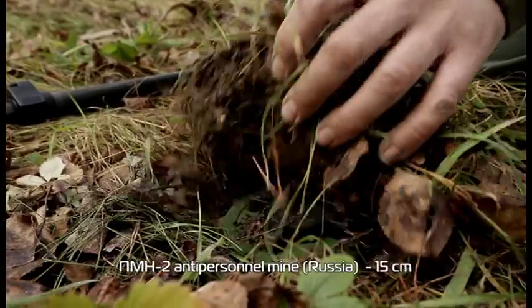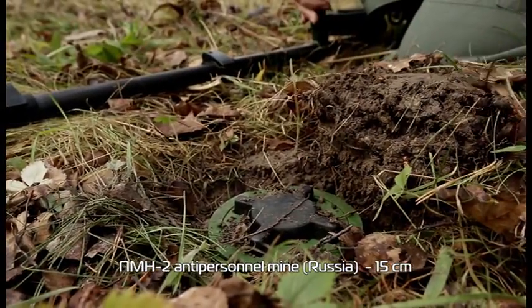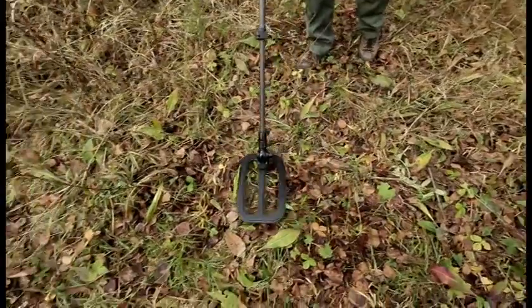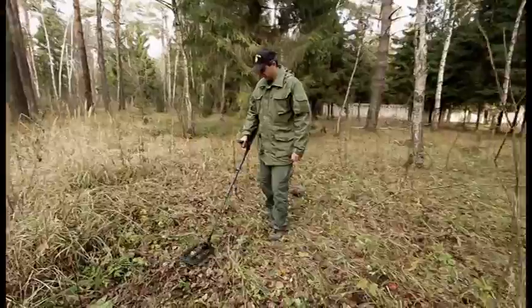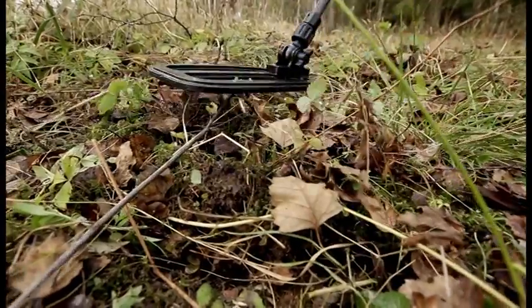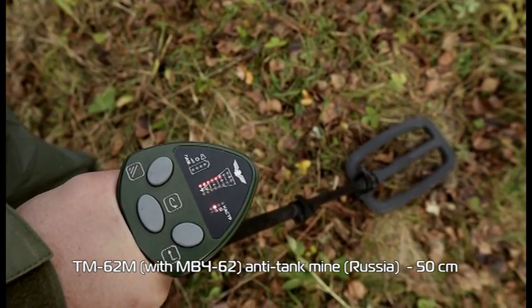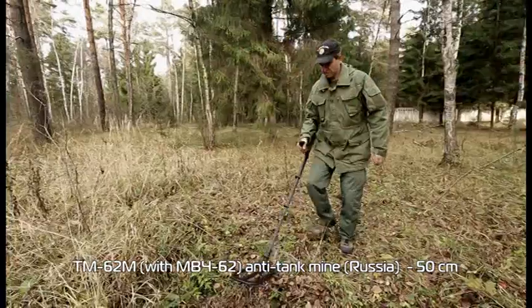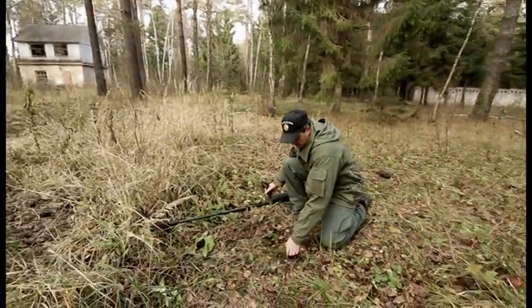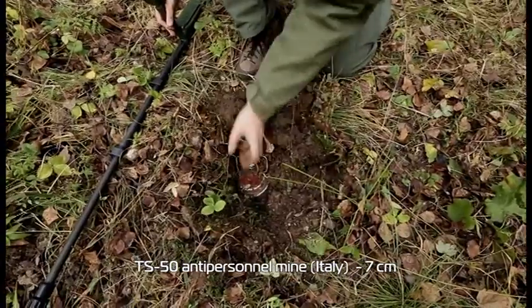P.M.N.2 antipersonnel mine, Russia — 15 centimeters. TM-62M with MVCHA-62 anti-tank mine, Russia — 50 centimeters. TS-50 antipersonnel mine, Italy — 7 centimeters.